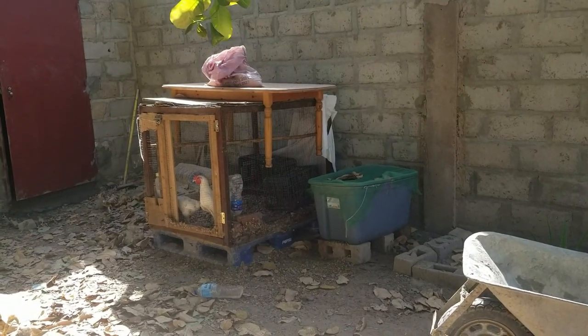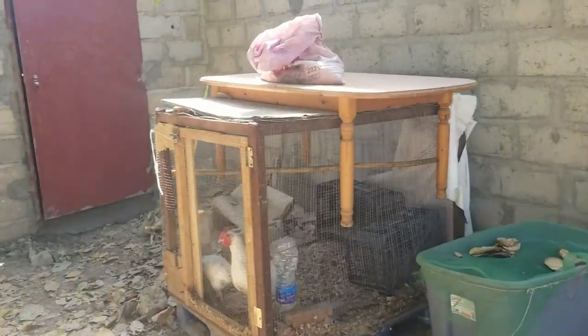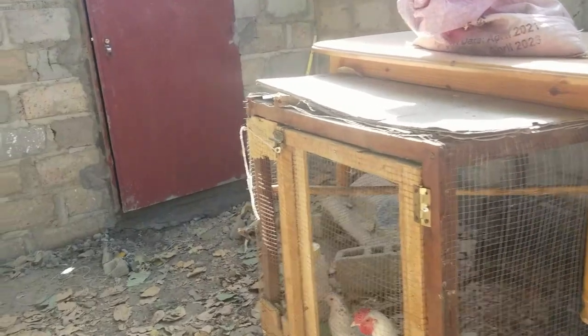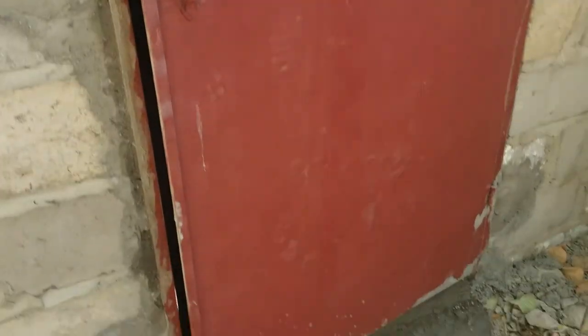Hello guys, welcome to the arrival. We are here at the land, and Omer just finished — well, not just finished, but he put the door in for the shed.